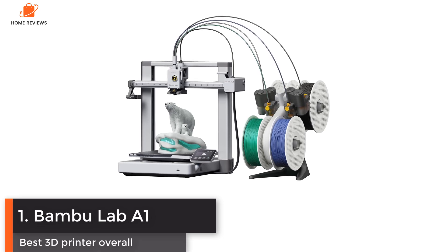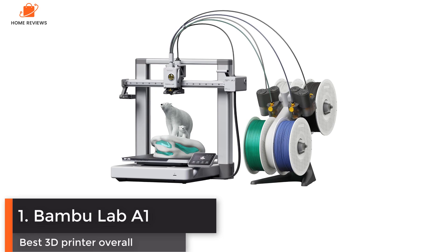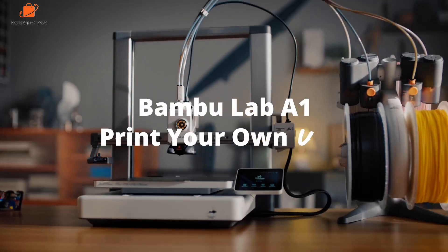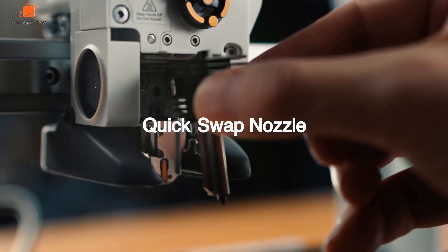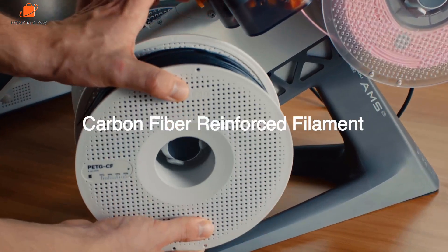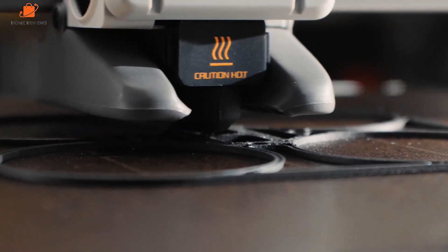Number one: Bambu Lab A1 — best 3D printer overall. Having tested all the latest mainstream 3D printers, I feel the one with the widest appeal has to be the Bambu Lab A1. The fact that this open frame design is relatively small and will fit on a desktop instantly fits the needs of most prospective buyers that I talk to.